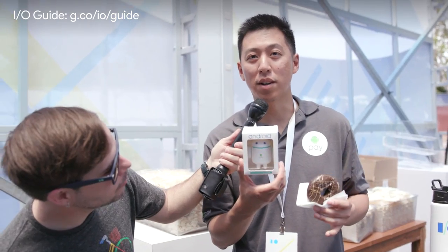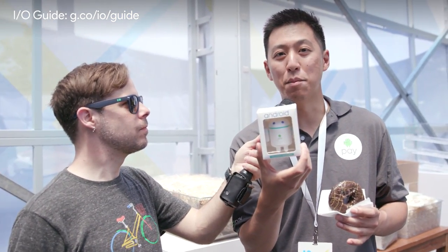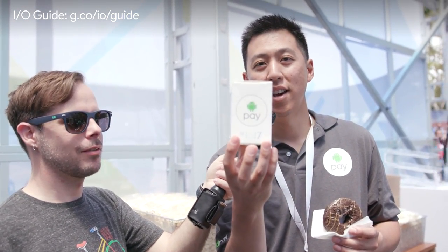There's more than just donuts, right? There is more than just donuts. You actually get a custom bot once you tap four times — come to this terminal and people can get a nice free custom bot that's specifically Android Pay on IELTS 2017.